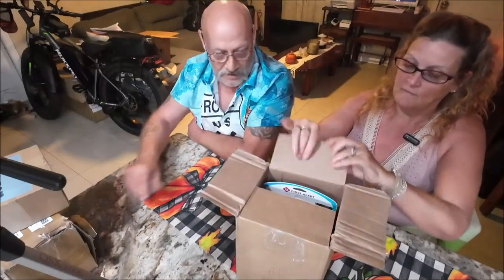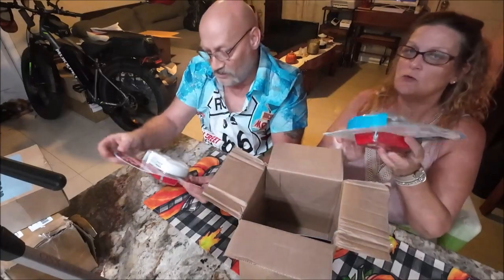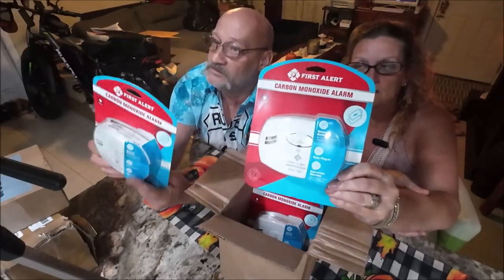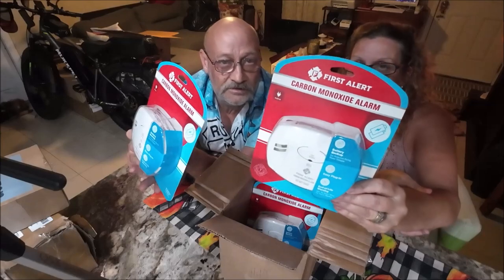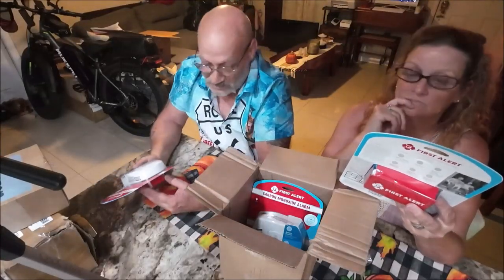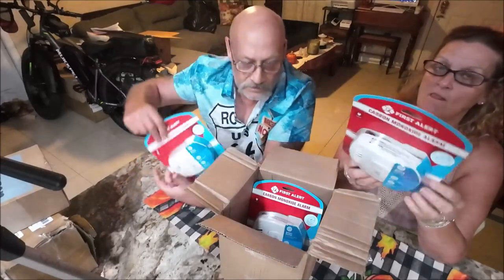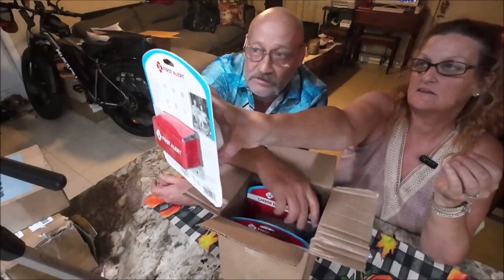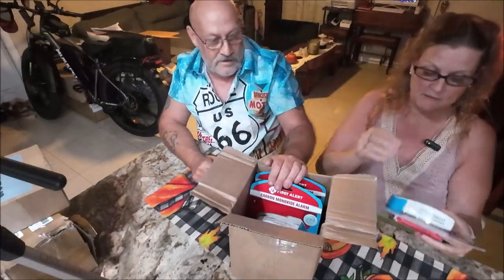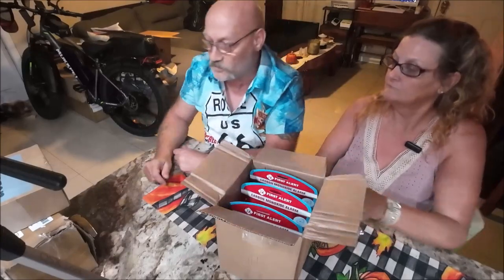The next item: First Alert carbon monoxide alarms — three of them. They only needed one for the camper. These are cool and will definitely be used. So far the mystery box has yielded some smoke/CO detectors and four spark plugs that can be used.